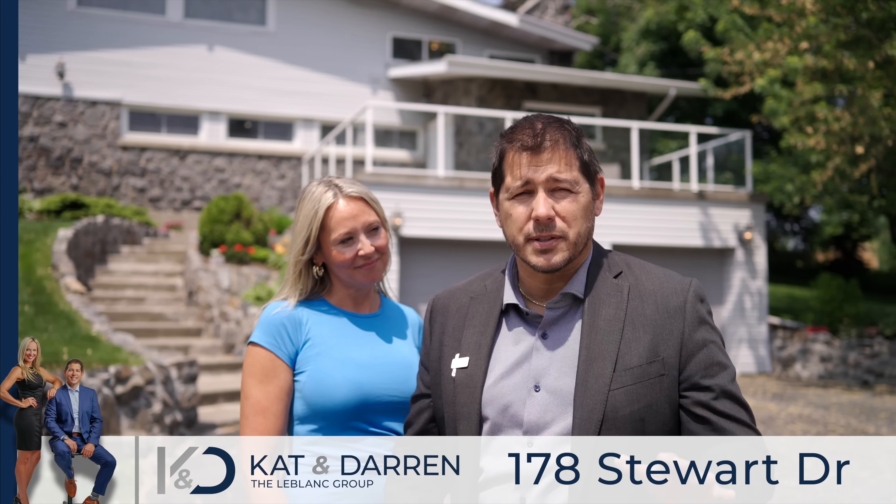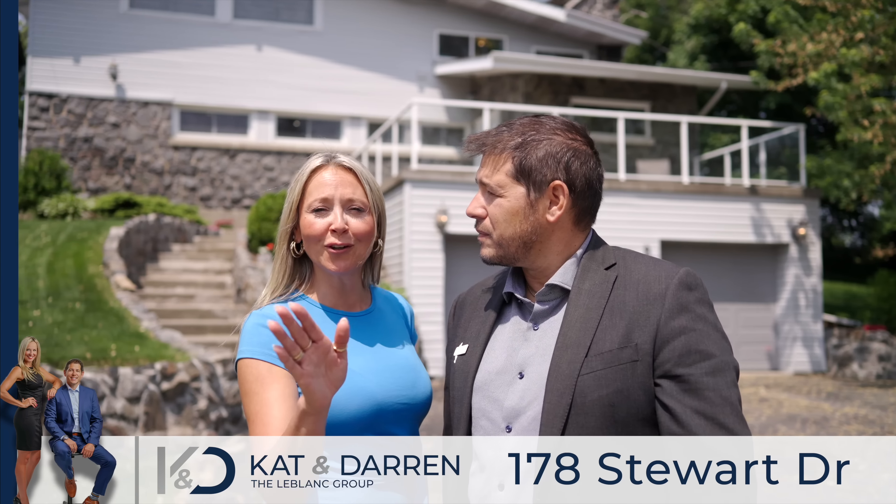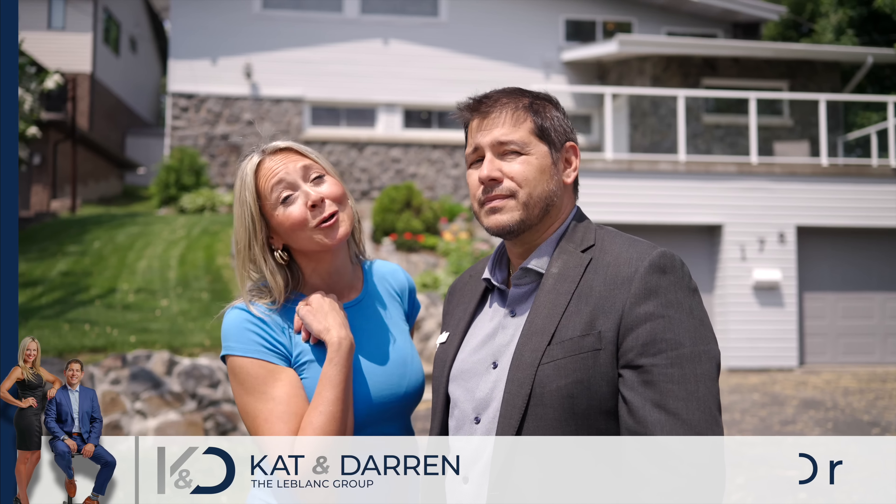Hey everybody, I'm Kat, and I'm Darren — your Leblanc listing team — and we're going to tour you through this fabulous waterfront home with park-like settings. This home is over 3,600 square feet and offers five bedrooms. Come and take a tour with us.